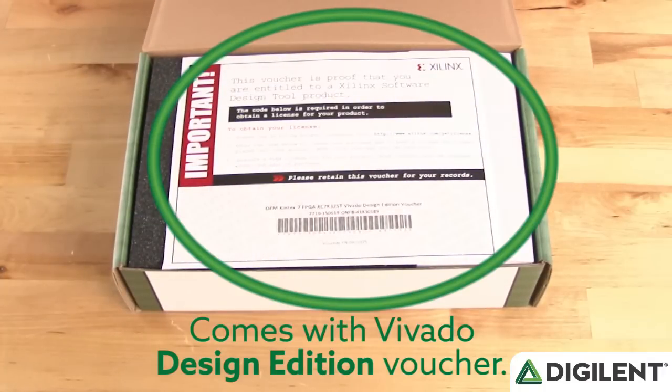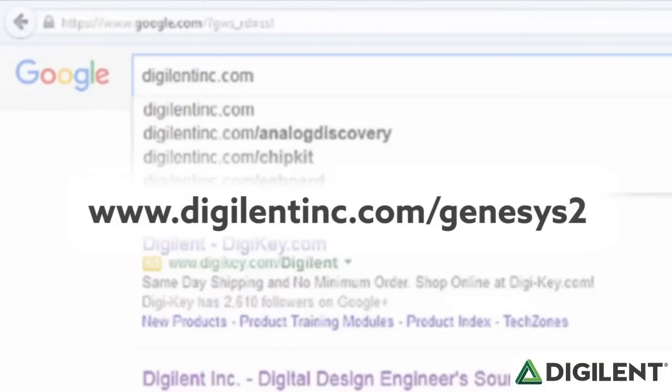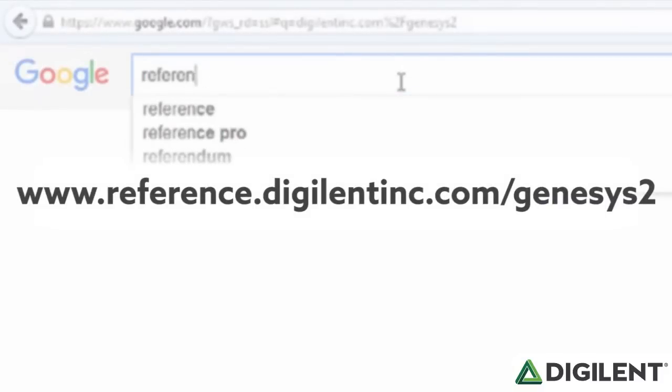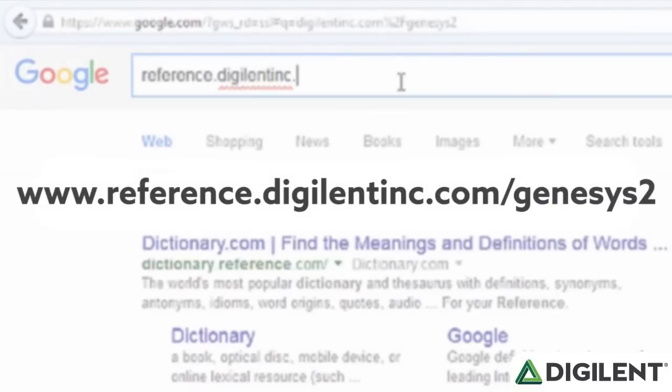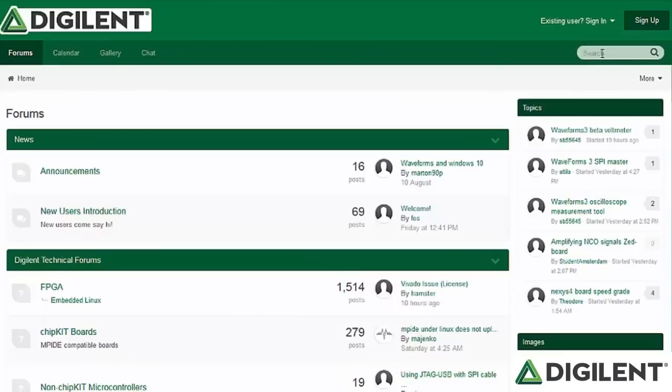This way, users can get started with the Kintex 7 FPGA right away with no additional cost. You can learn more about the Genesis 2 by visiting digilent.com/genesis2. For technical support documentation, including getting started guides, visit our resource center at reference.digilent.com/genesis2. And if you have any questions not answered in that material, feel free to ask them on the Digilent forums.